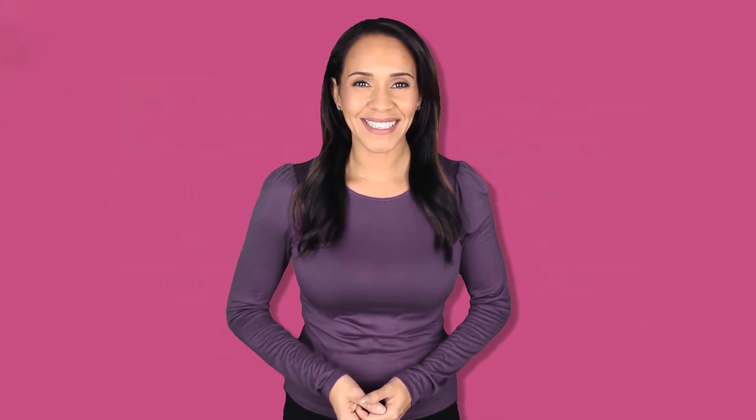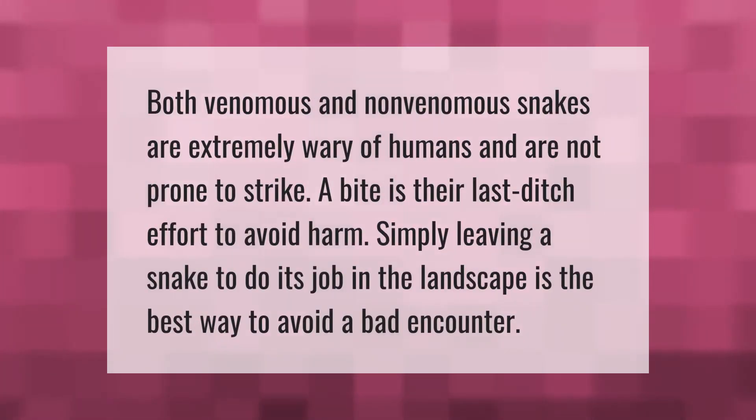Both venomous and non-venomous snakes are extremely wary of humans and are not prone to strike. A bite is their last ditch effort to avoid harm. Simply leaving a snake to do its job in the landscape is the best way to avoid a bad encounter.